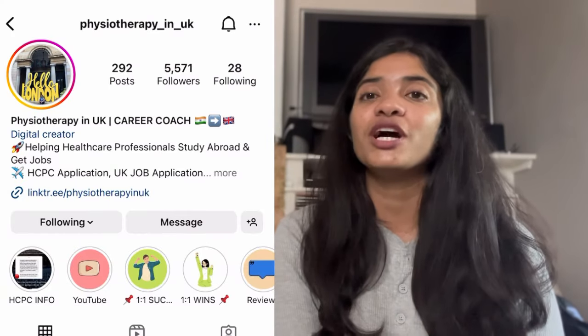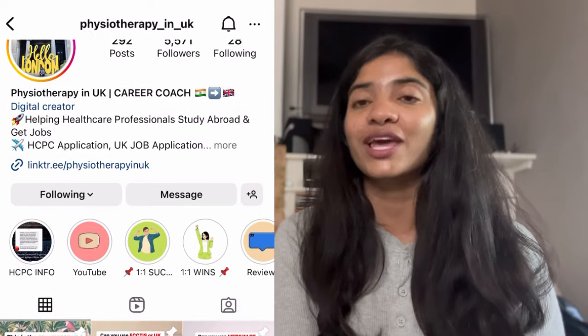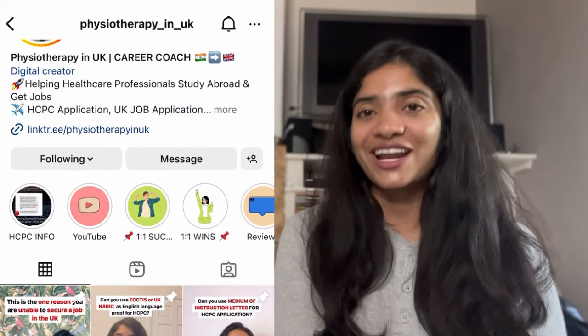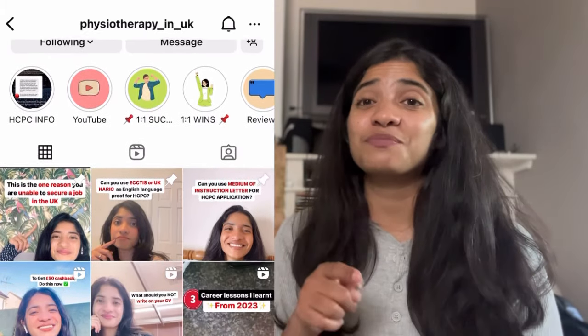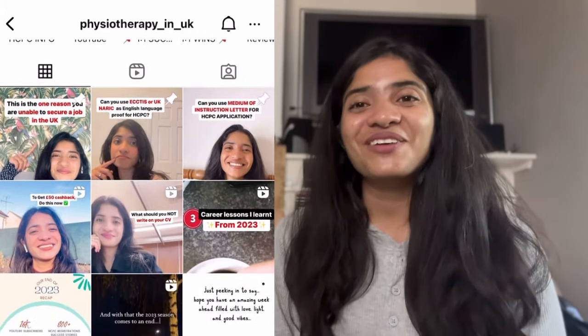For those of you who do not know me, my name is Nikita and I make videos about clearing your HCPC registration to work as a healthcare professional in the UK, clearing those interviews, and landing those jobs. If any of this is of interest to you, do not forget to follow me on Instagram and subscribe on YouTube. So let's get right into it.